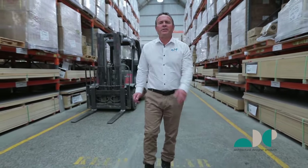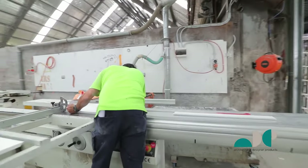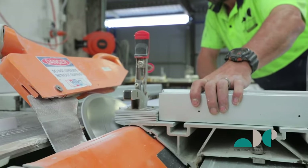Here at ADP everything is cut and built to precision. And because we do everything here in-house it allows us to give our customers a fast turnaround time.